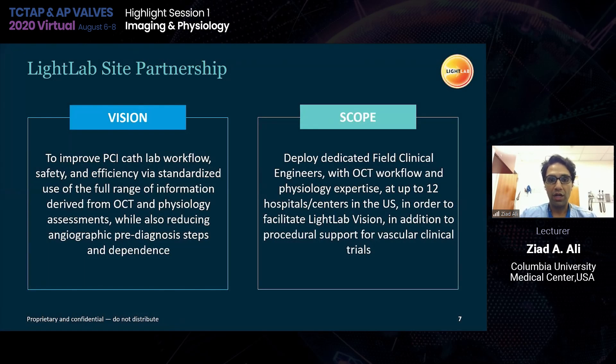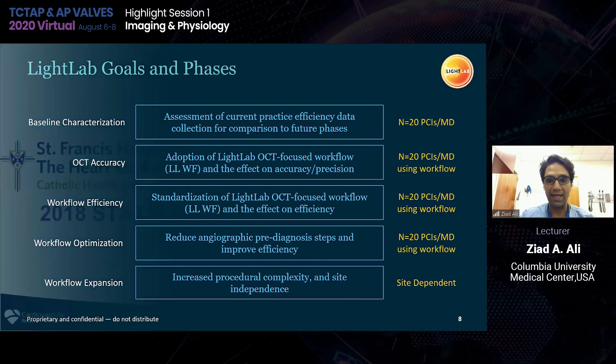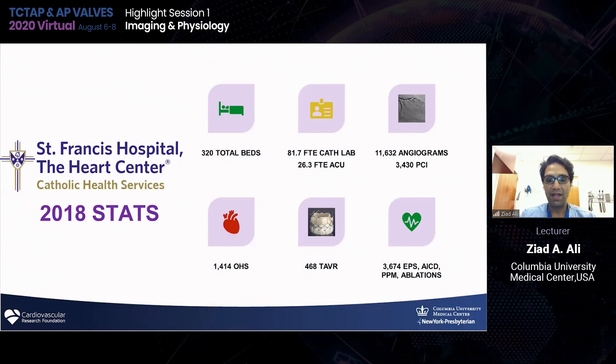Some new things to look up include the LightLab initiative run by Abbott. One concern that comes up often for routine cath lab use is that imaging wastes time and resources. This partnership allowed us to look at workflow efficiency at each step after performing OCT, and it helped us determine where the delays are happening in the cath lab. Here's some data from St. Francis Hospital, a very busy center with almost 10,000 cases, 500 TAVRs, and 320 beds.